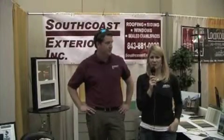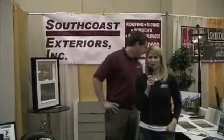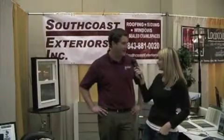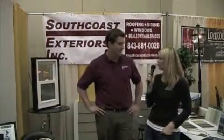Hi, I'm Paige Stevenson with Charleston Home and Design Magazine, here at the Charleston Home and Design Show at the Gilliard Auditorium. I'm speaking with Will Dinkins with South Coast Exteriors. How are you, Will? Why don't you tell our viewers a little bit about your company?